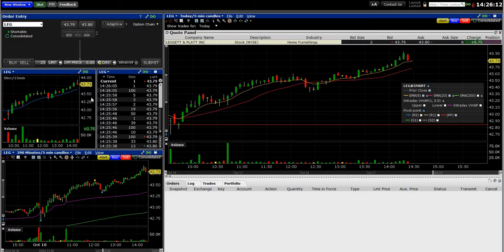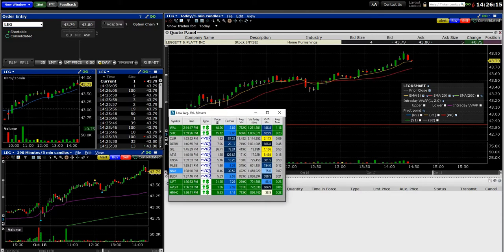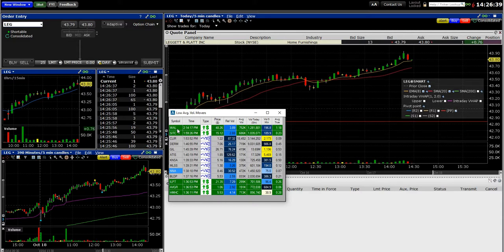I'll show the scan first. One of the problems I have with some of my scans is that it's tough to build them. This is Trade Ideas — if you don't know much about it, just Google 'trade-ideas.com'. It's the best software out there for day trading or swing trading. What I'm looking for with this scan is low average volume movers — basically stocks that usually have lower volume than most big-name stocks, that are now moving with a lot of volume.